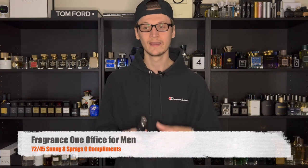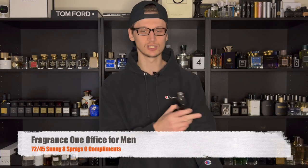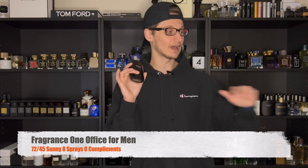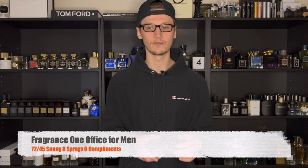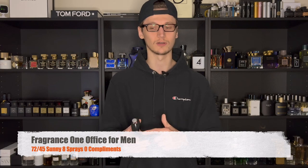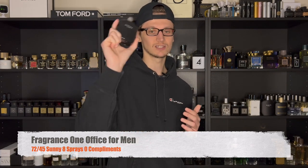On that day I did go eight sprays of Office for Men. This stuff is beast mode — nuclear, very strong, with a sharp piercing vibe that pushes off the skin extremely well, maybe 12 feet or so. Jeremy was going for comments, going for beast mode, and he definitely did the trick with this one. We got no comments on that day, but that's what I decided to wear on Tuesday.